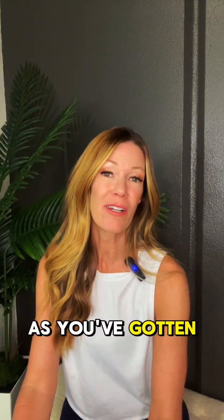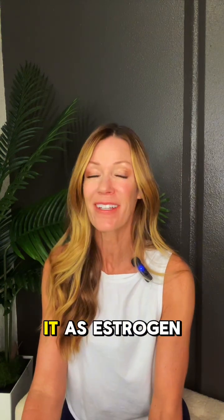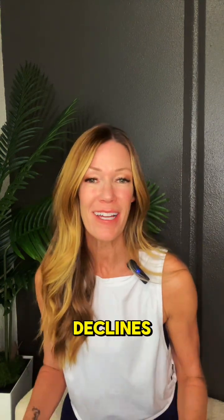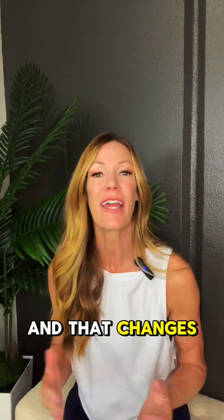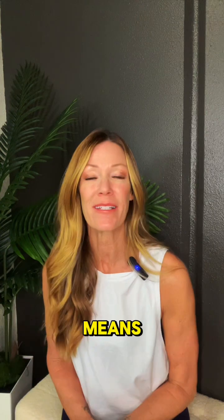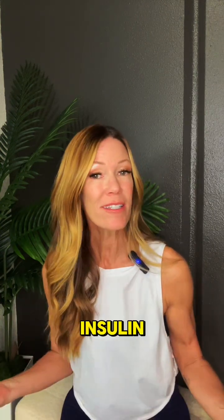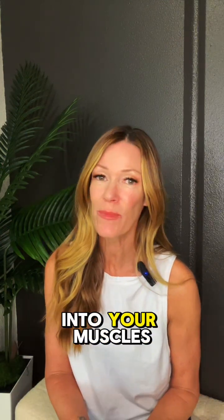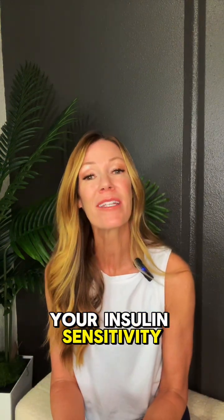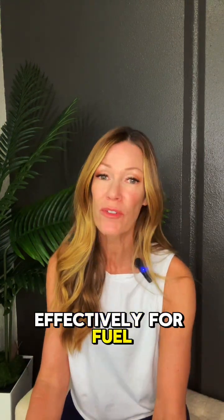If you've noticed more belly fat as you've gotten older, especially through perimenopause or menopause, you're not imagining it. As estrogen declines, your body becomes less insulin sensitive and that changes how you store fat. Insulin sensitivity is how efficiently your cells respond to insulin, the hormone that helps move glucose from your bloodstream into your muscles for energy. When estrogen levels drop, your insulin sensitivity declines, which means your body doesn't use carbohydrates as effectively for fuel.